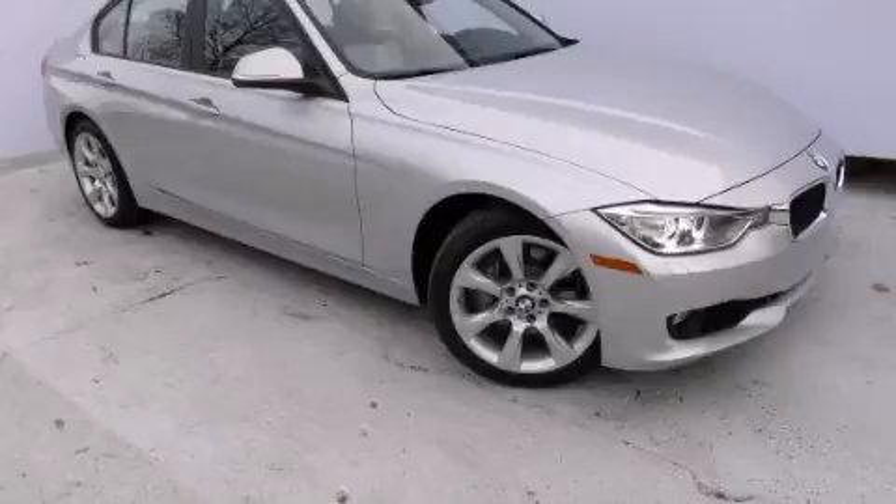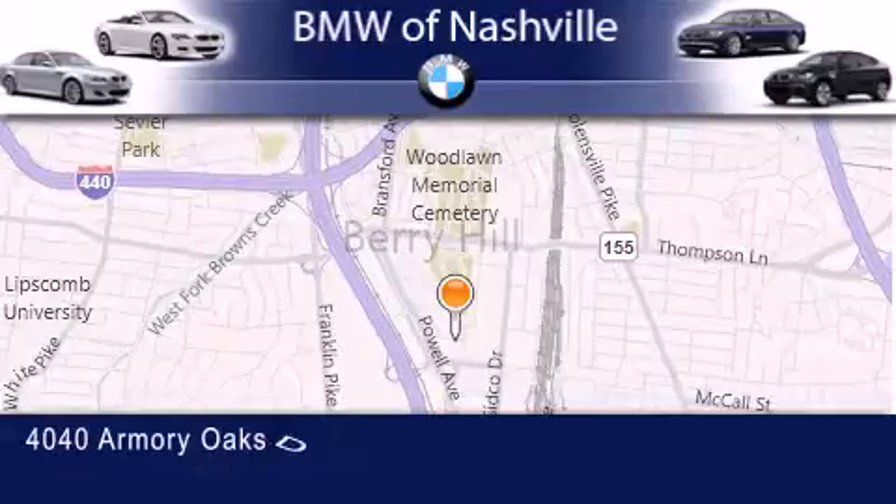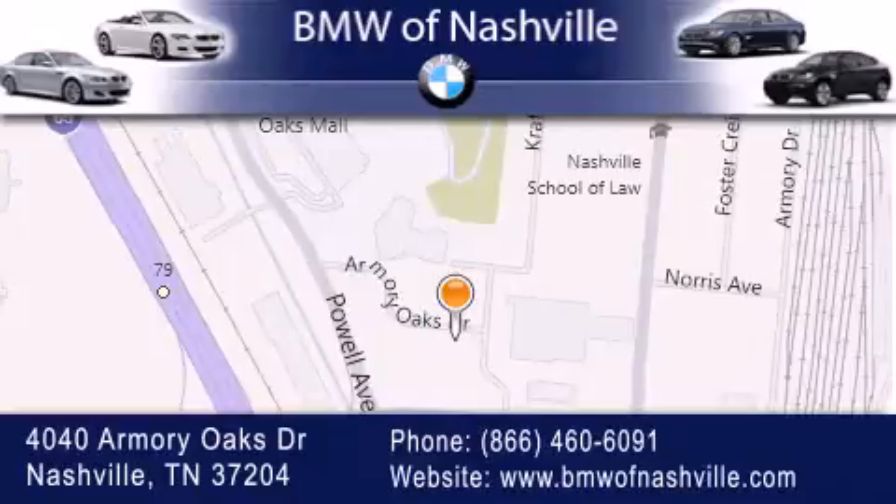Stop by today and test drive this vehicle for yourself. BMW of Nashville is located at 4040 Armory Oaks Drive in Nashville. Our goal is to exceed all of your expectations to ensure that you'll return for future visits. We'll see you soon. Thank you.